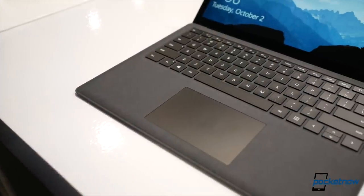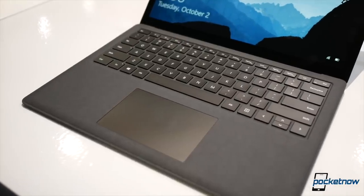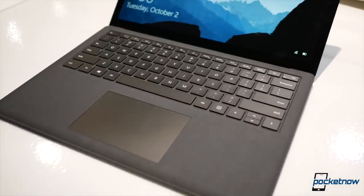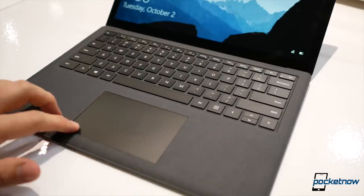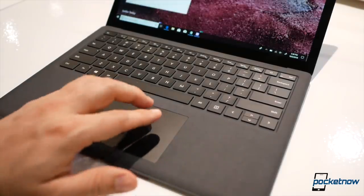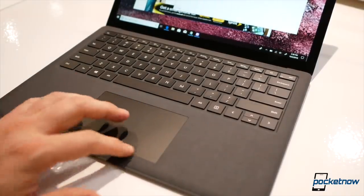Let us know what you think about the new products from Microsoft in the comments below. Make sure you subscribe to our channels and follow us on social media for more videos like this one. I'm Jaime Rivera — thanks so much for watching, we'll see you on the next one.